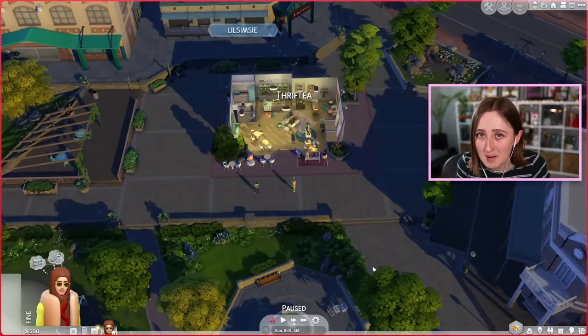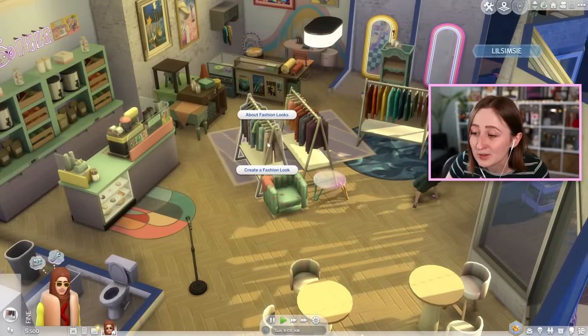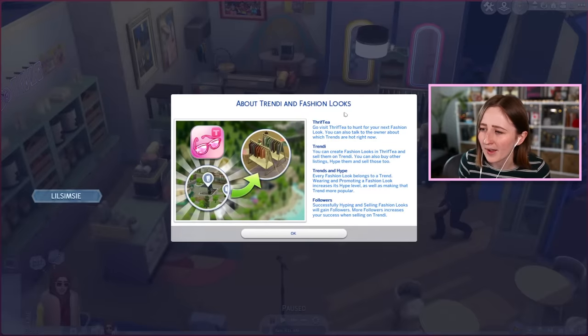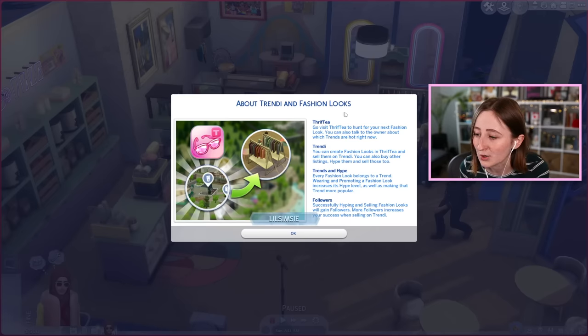The gameplay involves buying bubble tea, but you can also thrift in these stores. If somebody was working here, I could walk up and buy boba, or go to the clothing racks and try to create a fashion look. According to the in-game tips: go visit Thrift Tea to hunt for your next fashion look, talk to the owner about which trends are hot, create fashion looks and sell them on Trendy, buy other listings, hype them, and sell those too. Wearing and promoting a fashion look increases its hype level and makes that trend more popular.